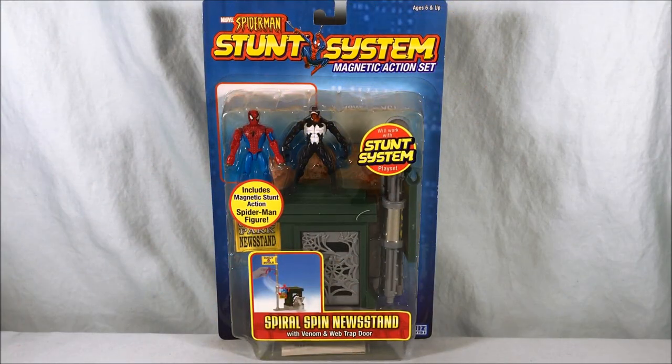Hello everyone and welcome to Long's Toys. I have a bit of a weird one for you today. This is the Spider-Man Stunt System Magnetic Action Set from Toy Biz Worldwide, circa 2004 apparently.